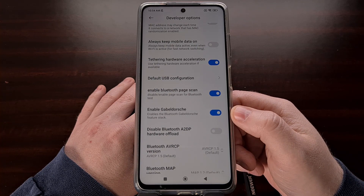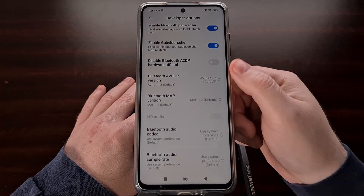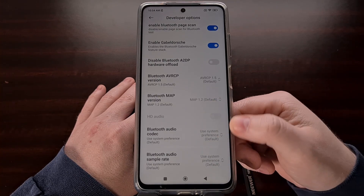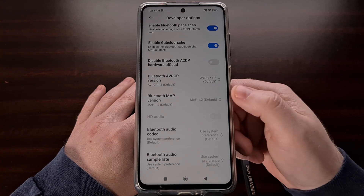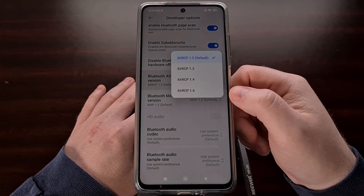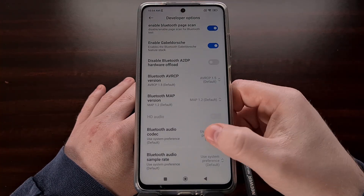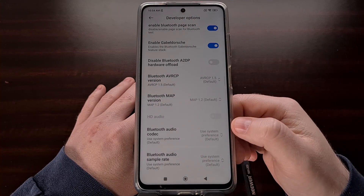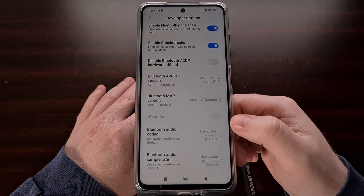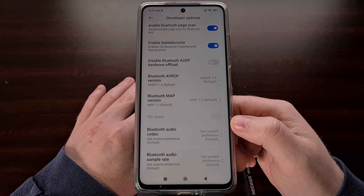If they haven't, I also recommend trying some of the other Bluetooth options within the developer options menu. With each one, you are always told which is the default option, so if it doesn't work or you don't like the change, you can always go back and change them back to the default options.